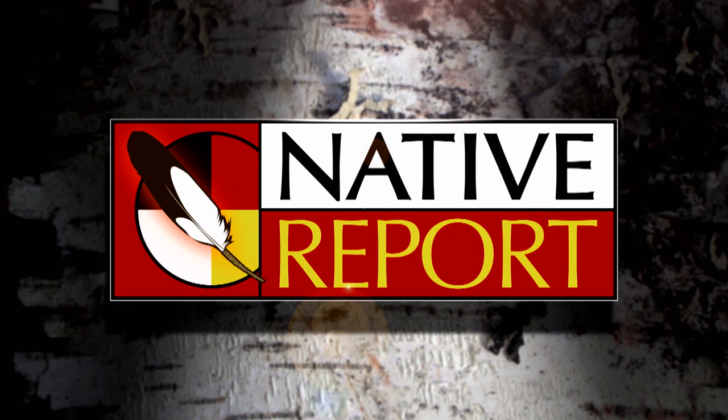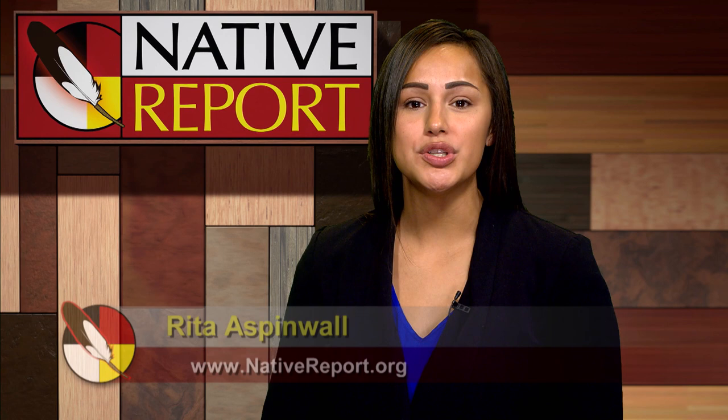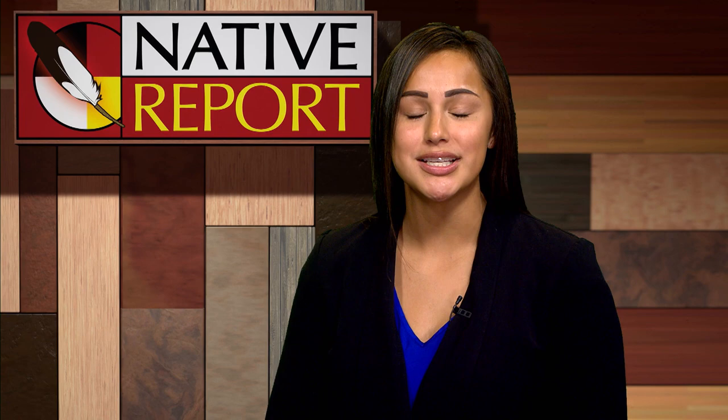Welcome to the premiere episode of our 15th season of Native Report. I'm Ernie Stevens, and I'm Rita Aspinwall. Our first story is a response to our viewer inquiry about wigwams, the traditional dome-shaped structure used by many Native American nations across North America. We sought out an individual who has built many, and join us now as we head into the forest of northern Minnesota, where we collect the materials needed to start the build.